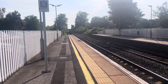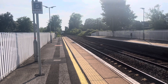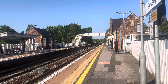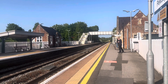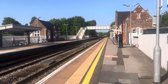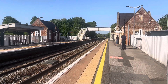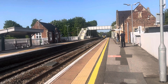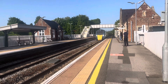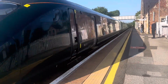Passing through now is the delayed 1759 Great Western Railway service from London Paddington to Penzance, and this train is running about nine minutes late. And it is 802111.